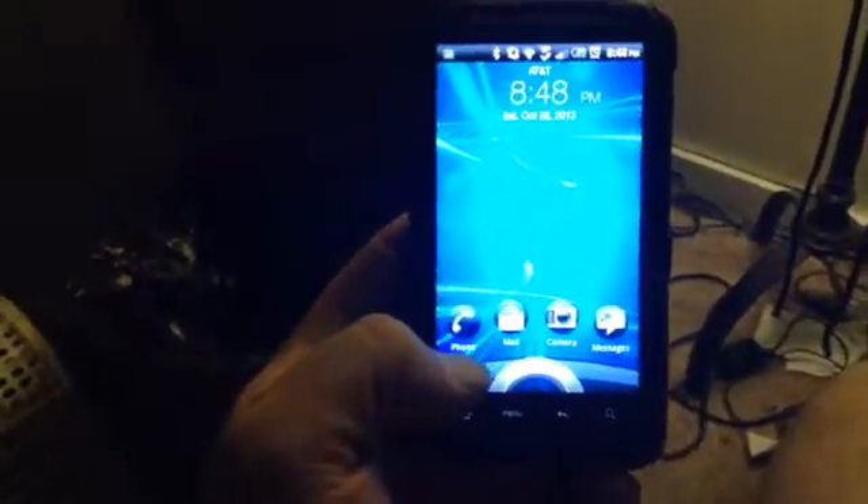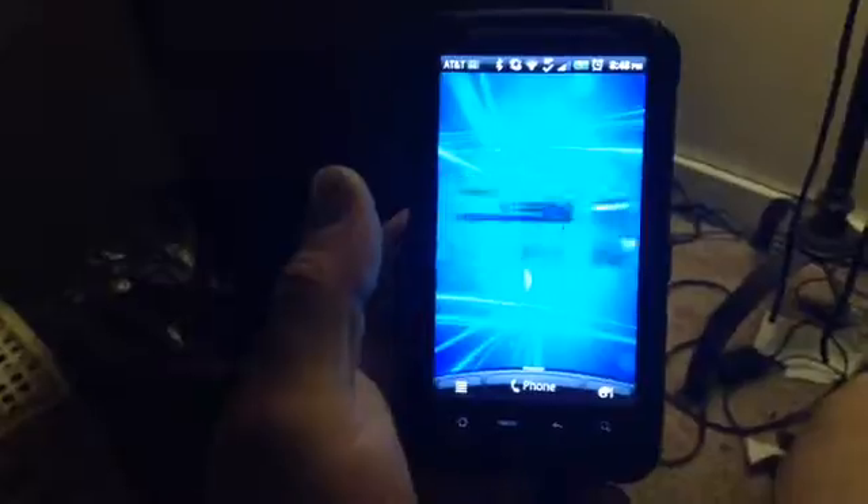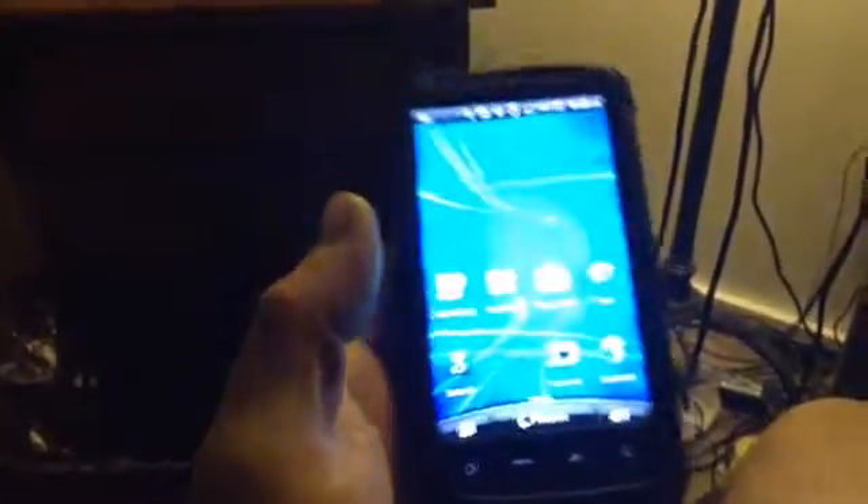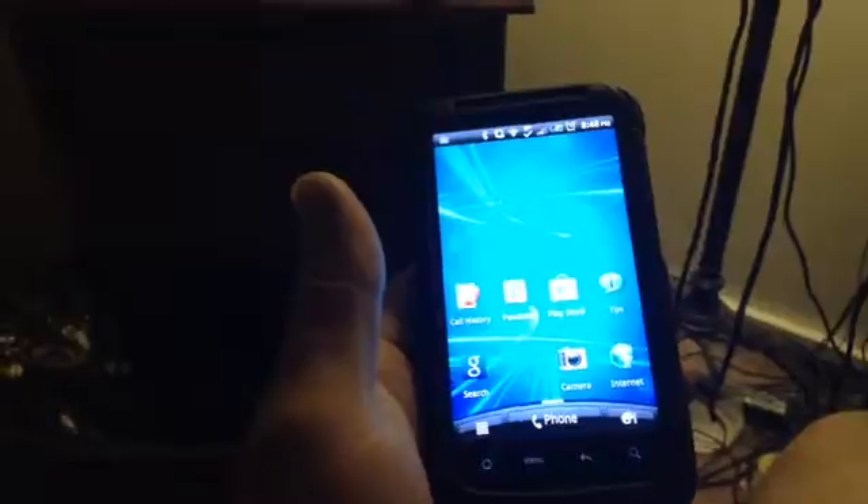This is an HTC Inspire 4G — really nice phone, it's really fast and I strongly recommend it. It's not the newest version out now, but it still has a really nice side screen. It's a really nice smartphone; if you guys want a decent phone, this is the phone you want to get.